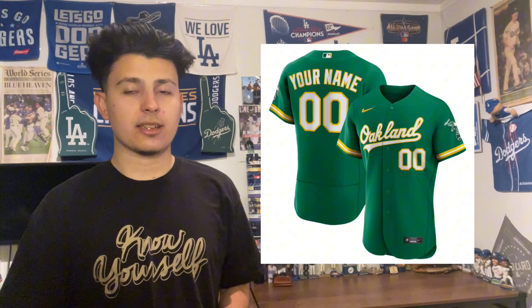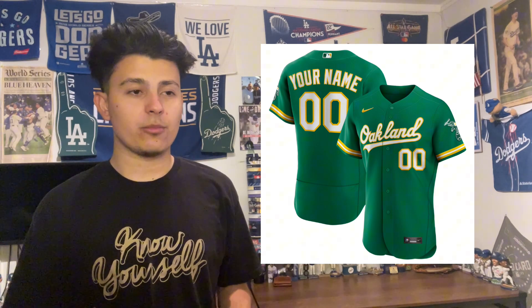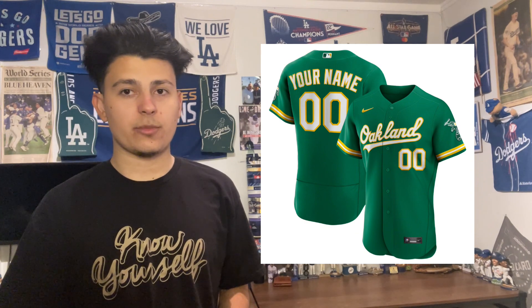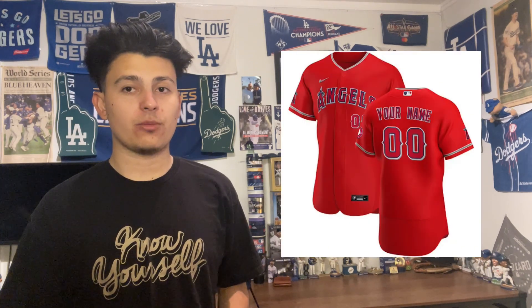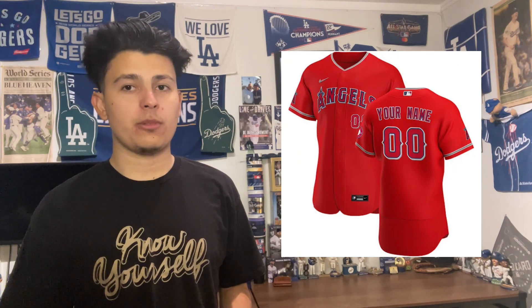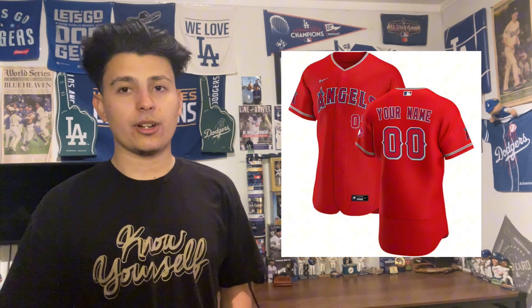At number 8 is the Oakland Athletics Kelly green uniform — an absolute beauty. It could be ranked a lot higher and I wouldn't be mad about it, but for me it comes in at eight. I would love to get this jersey myself. At number 7 is the Anaheim Angels red uniform, their only alternate. It's all red on red with a little splash of silver, and I think it looks really good. They should be wearing it more often in Southern California.